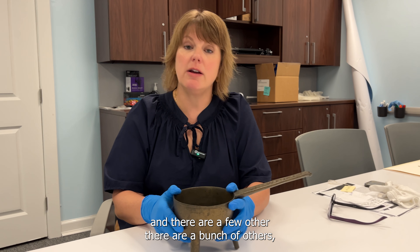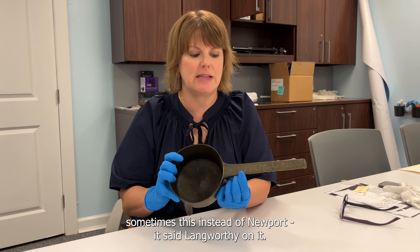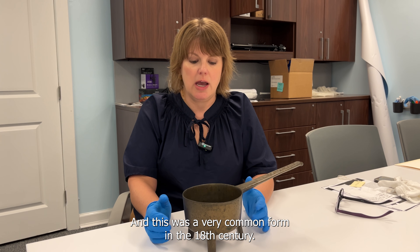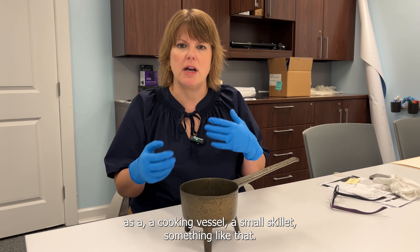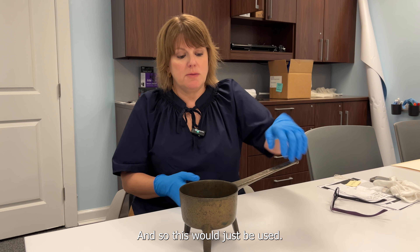There are a number of others that were made by Lawrence Langworthy — sometimes they say 'Langworthy' on them instead of 'Newport,' but ours has 'Newport' and the 'LL.' This was a very common form in the 18th century, and 18th century dictionaries defined a posnet as a cooking vessel or small skillet.